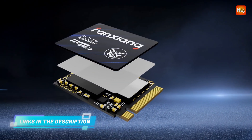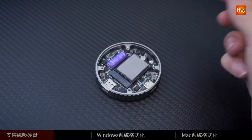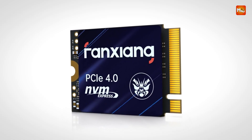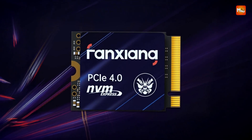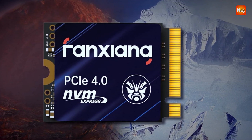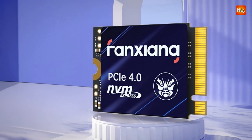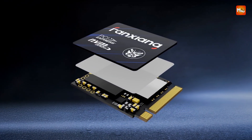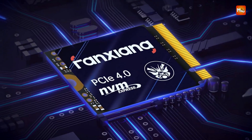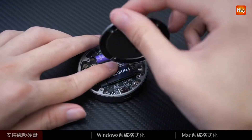Weighing approximately 30 g and measuring only 2 mm thick, this drive installs effortlessly within any compatible system. It supports a wide range of operating systems, including Windows 7–10, Linux, and Unix, offering broad compatibility for tech-savvy users and enthusiasts. With a robust 5-year warranty and dependable 3D NAND flash architecture, the Fansiang S700 is engineered for users who demand top-tier speed and dependability. While it lacks integrated cooling features and is limited to systems with Gen 4 support, its raw speed and endurance make it an excellent upgrade. Pros: ultra-fast, high-endurance, compact build, broad compatibility. Cons: no heatsink, Gen 4 required.